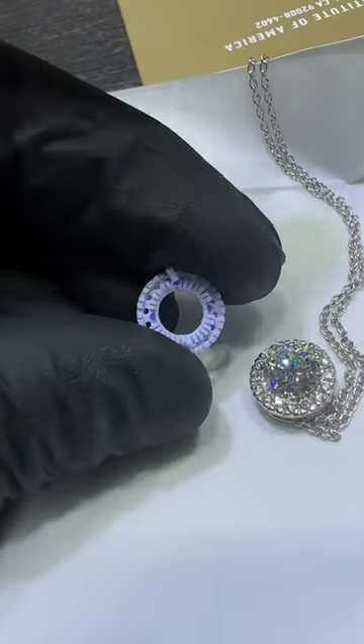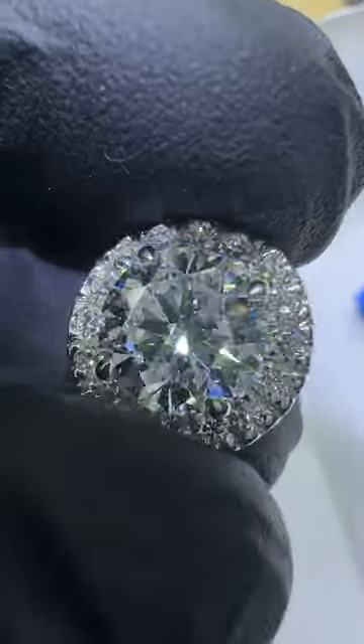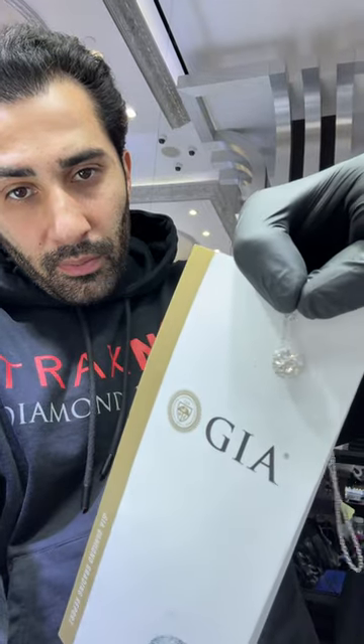A client wanted a center stone in a halo as an anniversary gift for his true love. He chose a GIA certified natural 1.7 carat I VS2, excellent cut, excellent polish, and excellent symmetry.